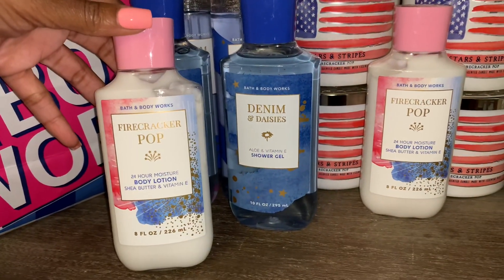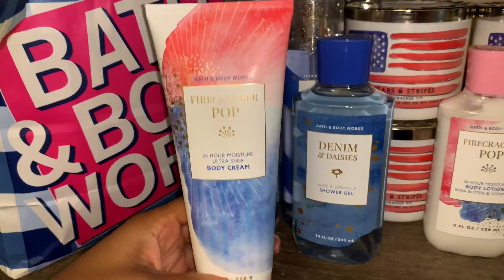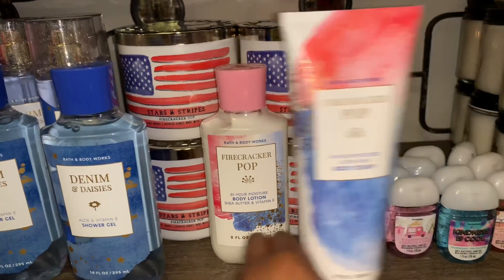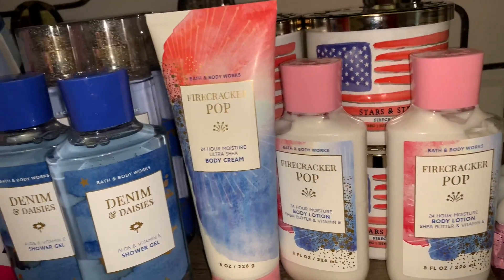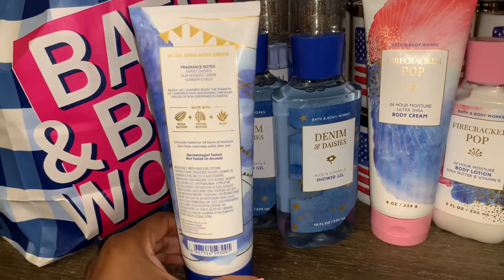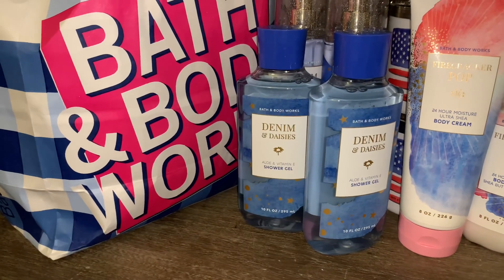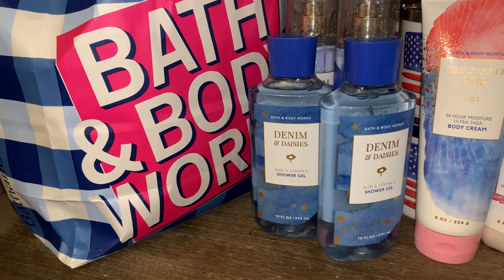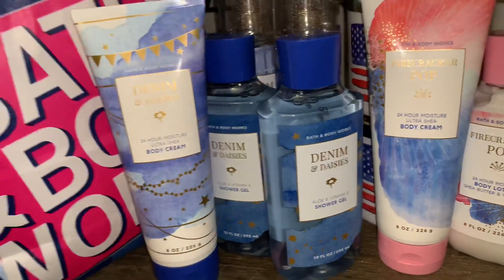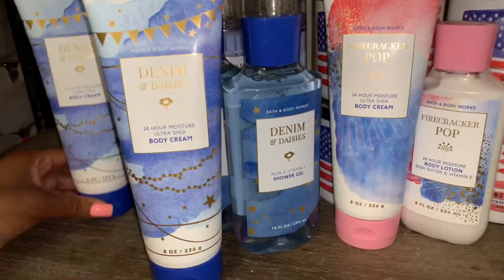Here's another Firecracker Pop body lotion. I also picked up the Firecracker Pop body cream — I do like the thicker formula, so I wanted one in that scent. And here is a Denim and Daisies body cream — check out the super cute packaging! I'm not sure I can detect what exactly the 'summer citrus' note is in the body cream formulation. I also grabbed another Denim and Daisies body cream.